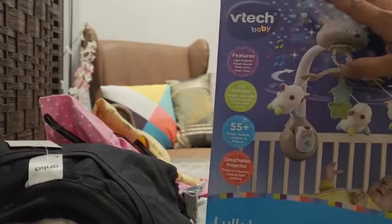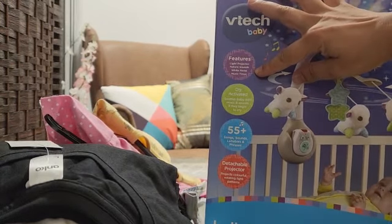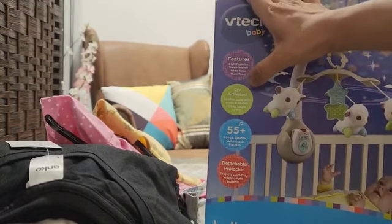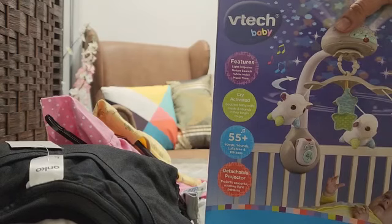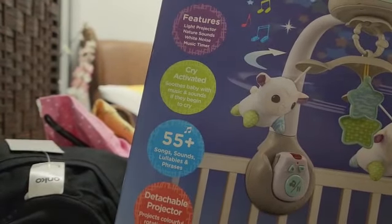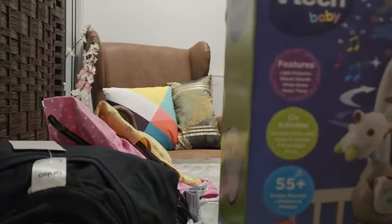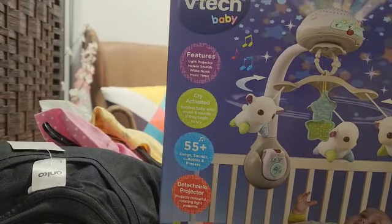It has features like a light projector, nature sounds, white noise, music, timer, and cry-activated soothing with music and sounds. It also has a remote, which is very convenient. Once I set it up and use it, I will give a full review about this product. This was the most expensive item today at $50, and everything else was around five to six dollars.